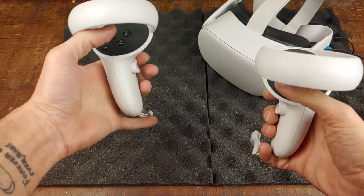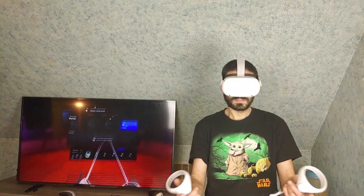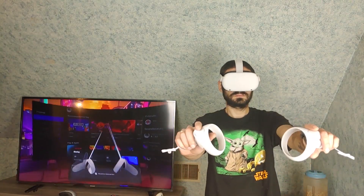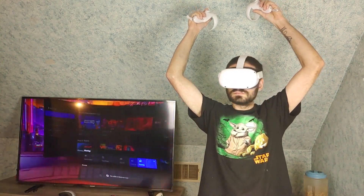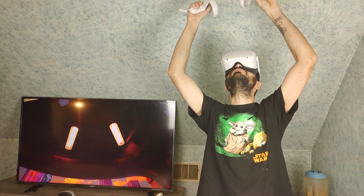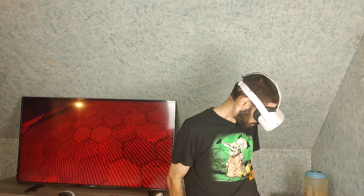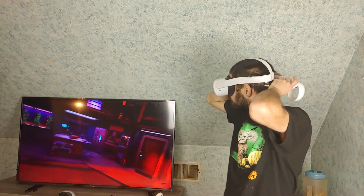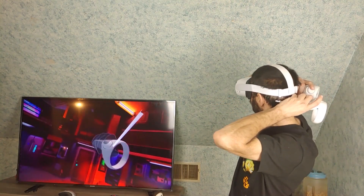I feel the controllers are comfortable to hold, but I've heard mixed reviews. The tracking of the controllers is pretty good unless they are behind your back or over your head out of the camera's view. Apparently the HTC Vive and the Valve Index do a better job of tracking in that regard, but personally I've barely found myself reaching outside of the camera's view on the Oculus Quest 2.